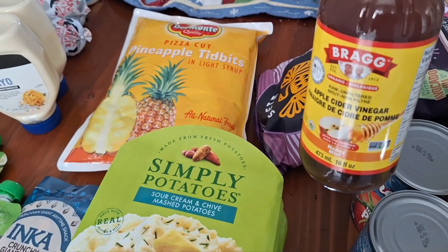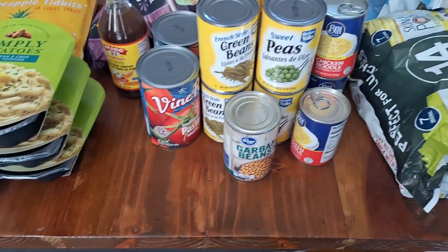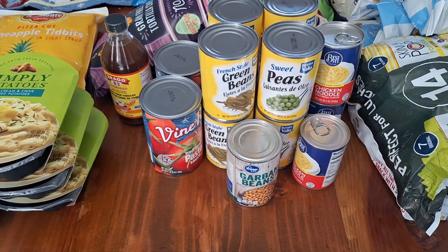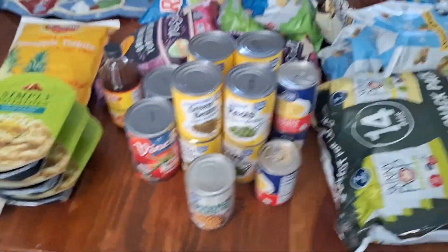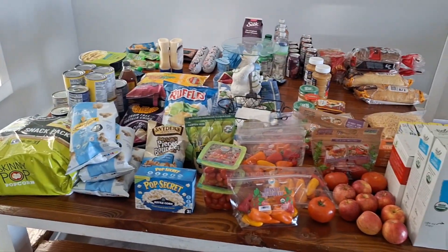We got apple cider vinegar and then some canned goods — not a whole lot because I still have a lot of stuff from our garden, but I got some spaghetti sauce, green beans, peas, chicken noodle soup just to have on hand in a pinch, and then garbanzo beans. So we are blessed with all kinds of stuff today as you can see.